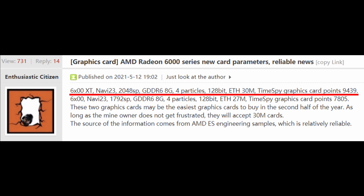The 6600 XT, based on the Navi 23 GPU, will have 2048 streaming processors, 8GB of GDDR6 memory, 4 particles — not exactly sure what this means, but maybe it refers to 4x2GB VRAM chips — a 128-bit memory bus, and an Ethereum hash rate of 30 MH/s with a Time Spy graphics score of 9,439 points.